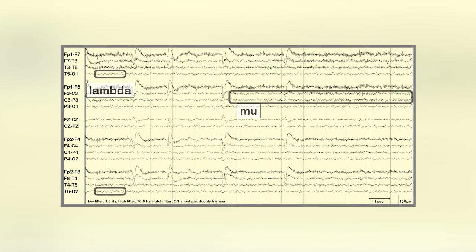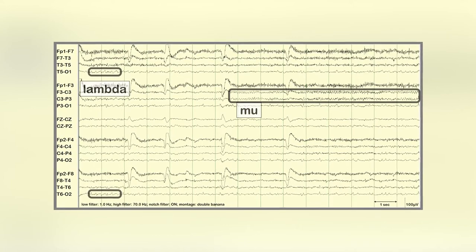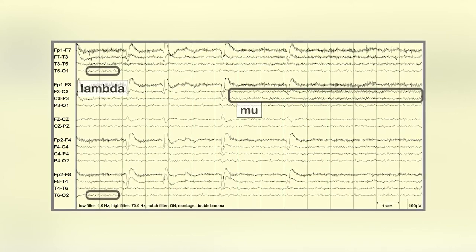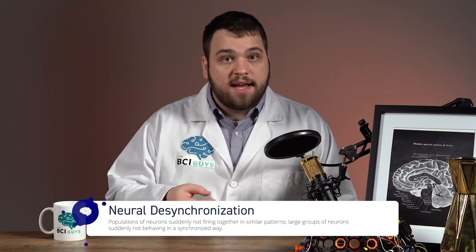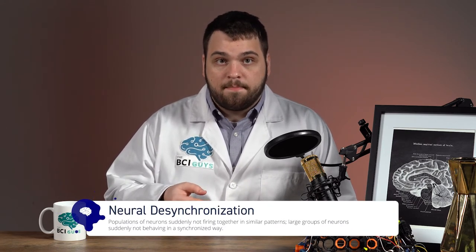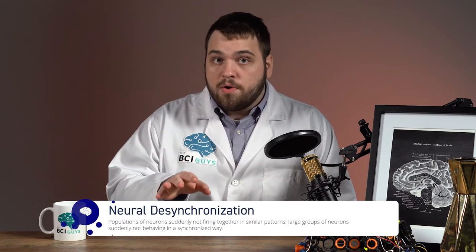For example, certain frequencies of alpha waves called mu rhythms are generated from the motor areas of the brain when the body is at rest. These waves are generally between 9 and 11 Hz, and the suppression of these brain waves — more specifically referred to as desynchronization — indicates when a person moves part of their body. So the desynchronization of the mu rhythm over the part of the motor cortex that controls a person's left arm may indicate left arm movement.